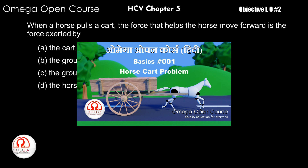Let us first watch this video clip. The complete video of the clip shown is available on the channel in Hindi language. The link for the video is shown on the screen and given in the description below.